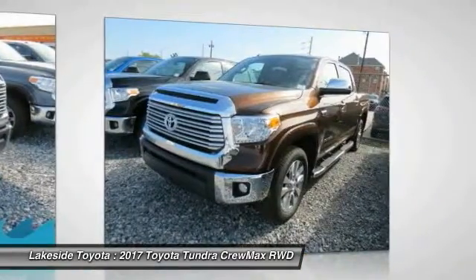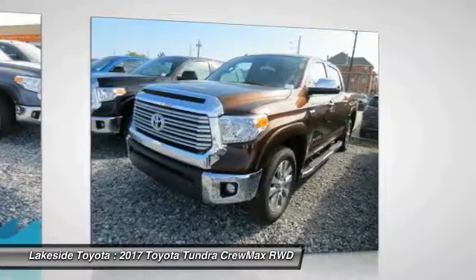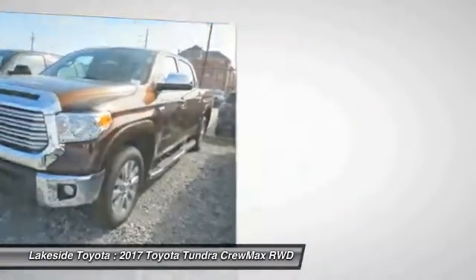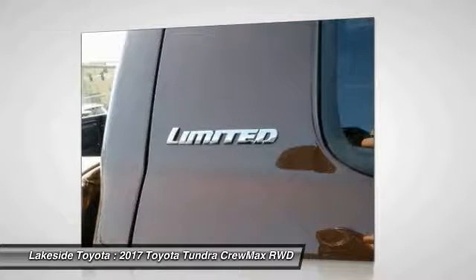Also included is an integrated tow hitch. Included as standard are vehicle stability control, traction control, electronic brake force distribution, anti-lock brakes, and tailgate assist.